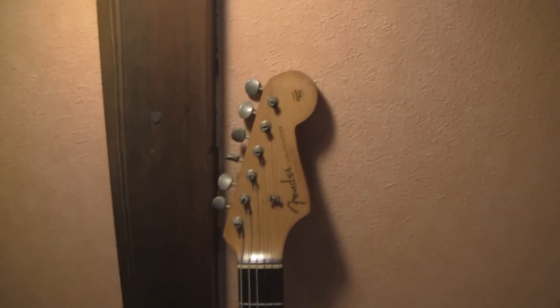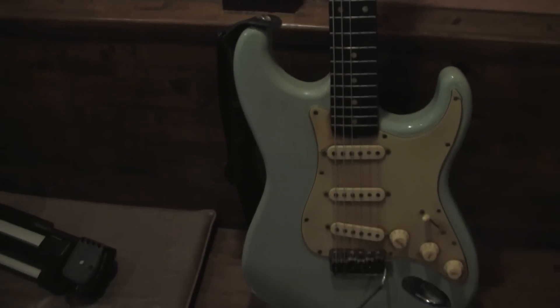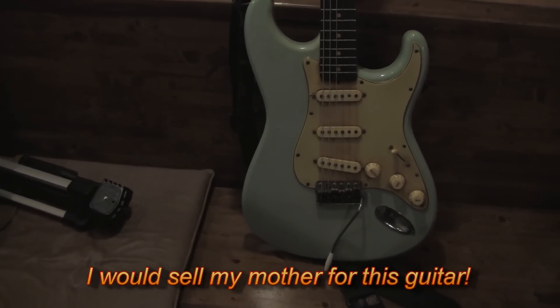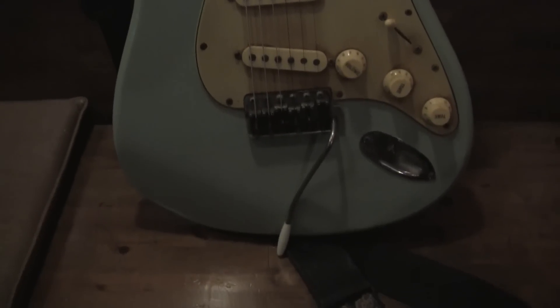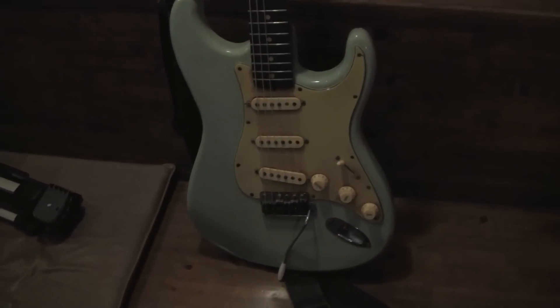Next up is my favorite of his guitar collection. This is a 1963 Fender Stratocaster — and it's in Daphne Blue. I love this guitar, and I hope the colors are coming out on camera as well as I'm looking at them. This is about $40,000. A $40,000 guitar. There's the back of it. I love these guitars. 1963 — this is my favorite of his guitars.